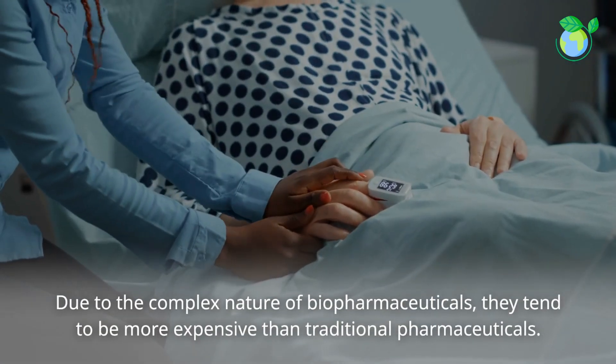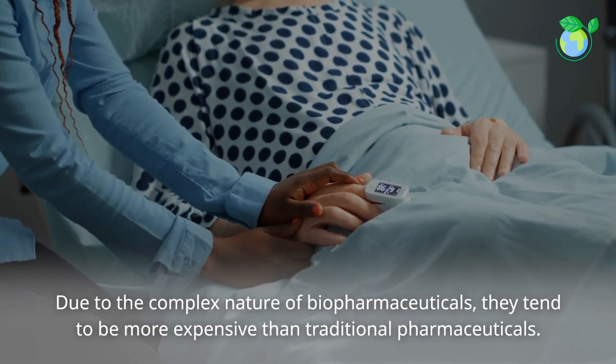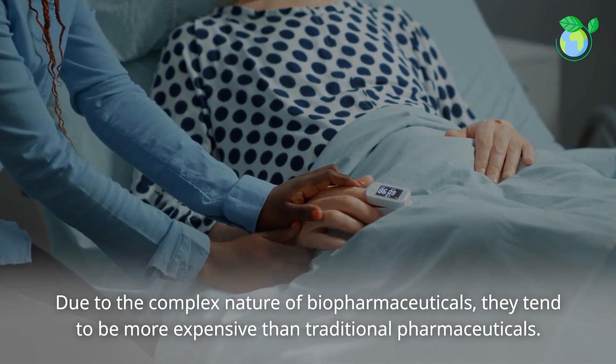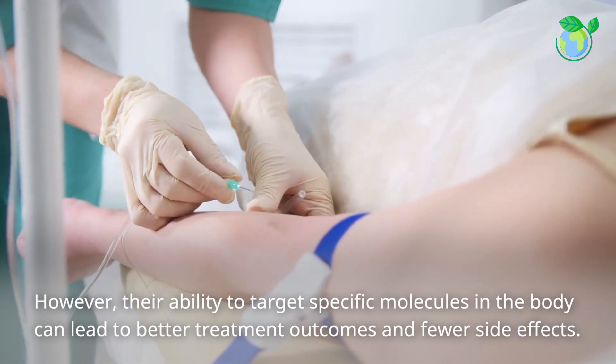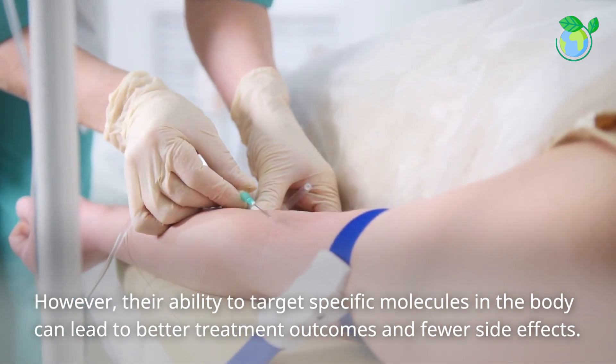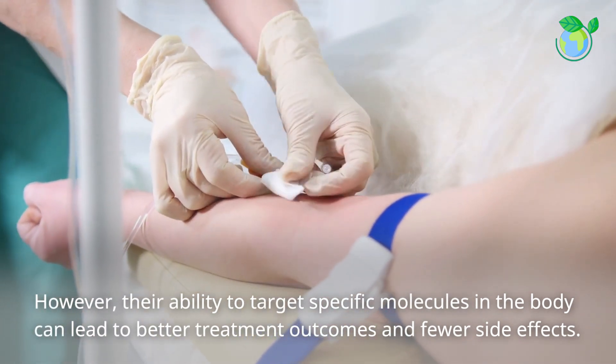Due to the complex nature of biopharmaceuticals, they tend to be more expensive than traditional pharmaceuticals. However, their ability to target specific molecules in the body can lead to better treatment outcomes and fewer side effects.